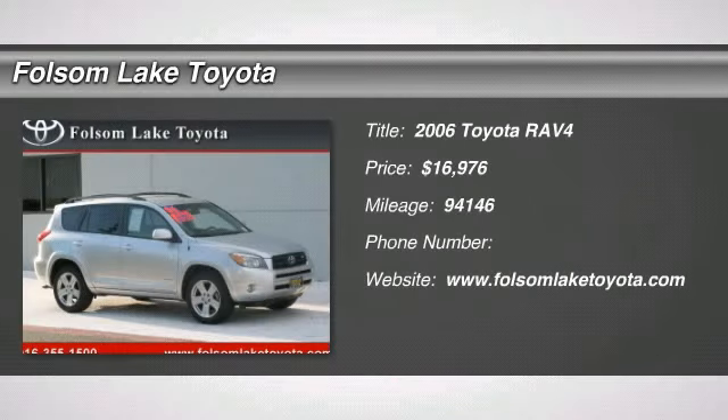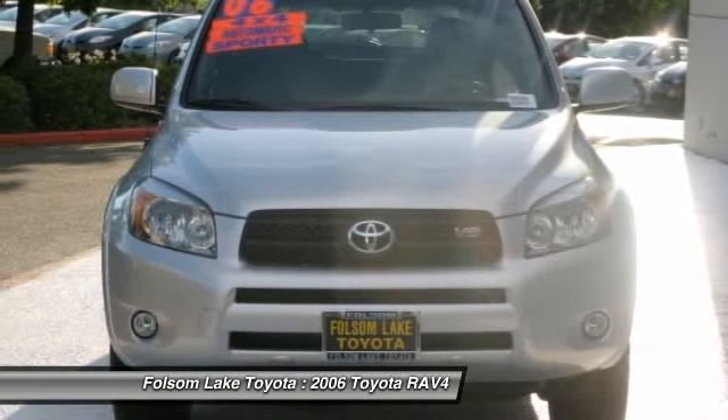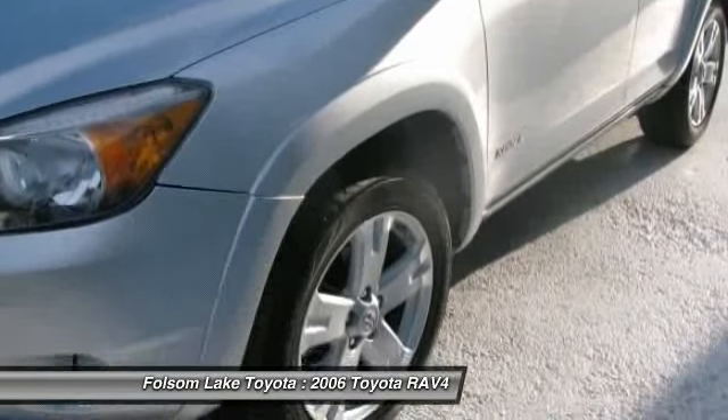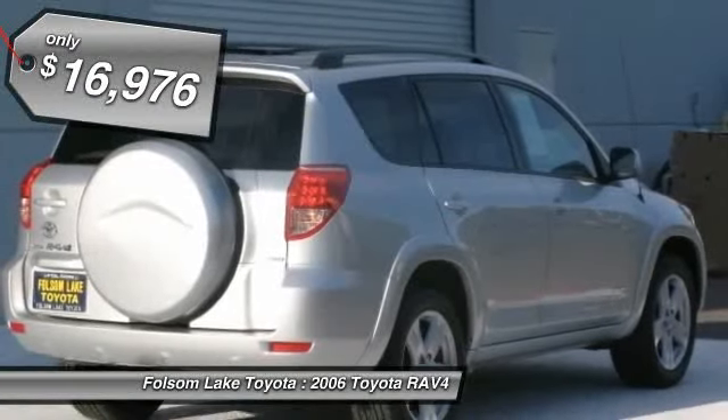2006 RAV4. The RAV4 is one of the most fuel-efficient SUVs in its class, with seating for up to seven passengers. Versatile and efficient, RAV4 mixes the comfort and drivability of a sedan with the benefits of an SUV. This highly evolved, well-packaged crossover SUV lets you have it all and is priced below $20,000.